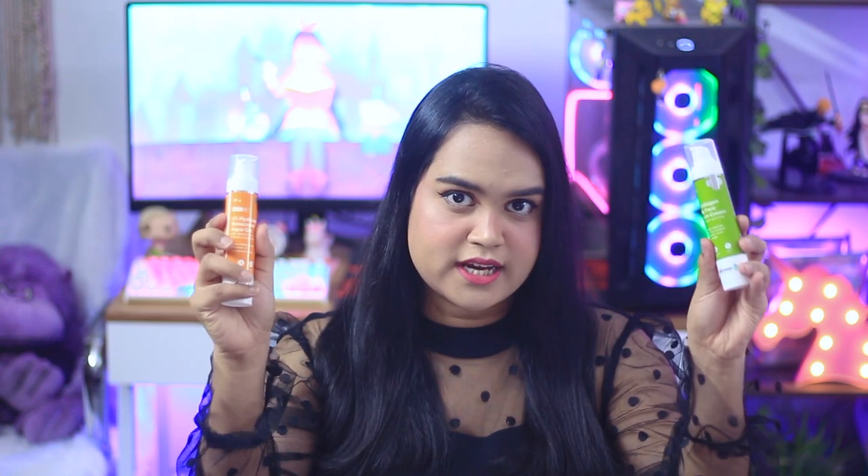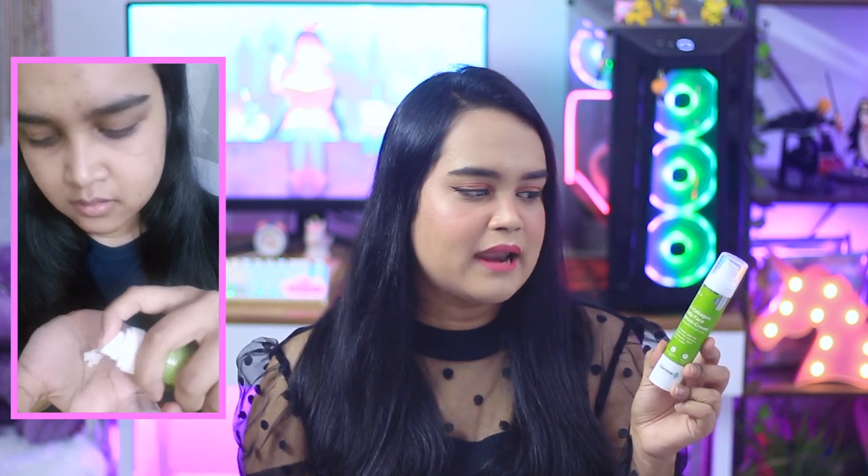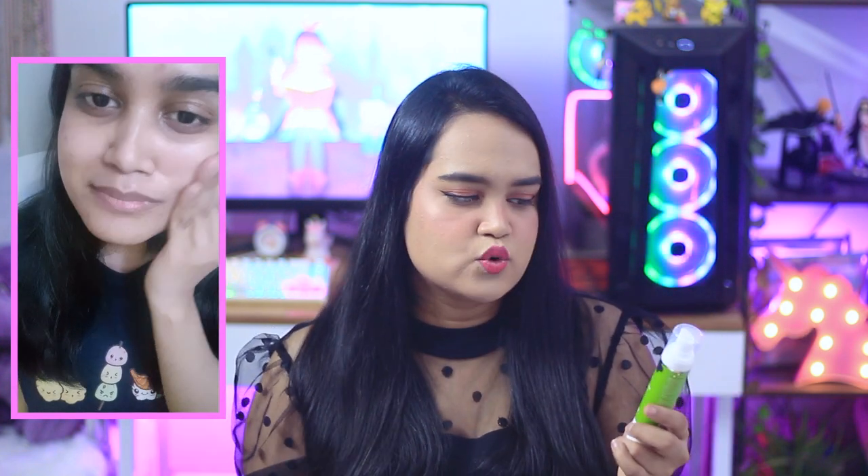Both products have very straightforward application. The sunscreen is the last step of your daytime skincare routine — apply your cleanser, toner, moisturizer, and then top it off with sunscreen. I take about four fingers' worth of sunscreen and apply it all over my face and neck. I always reapply every two hours. For the collagen cream, apply it after your cleanser, toner, or serum — take about one or two pumps and spread across your face. It functions as a moisturizer-serum hybrid, so you can potentially skip a separate serum. Apply it before sunscreen in the daytime and as the last step of your routine at night.